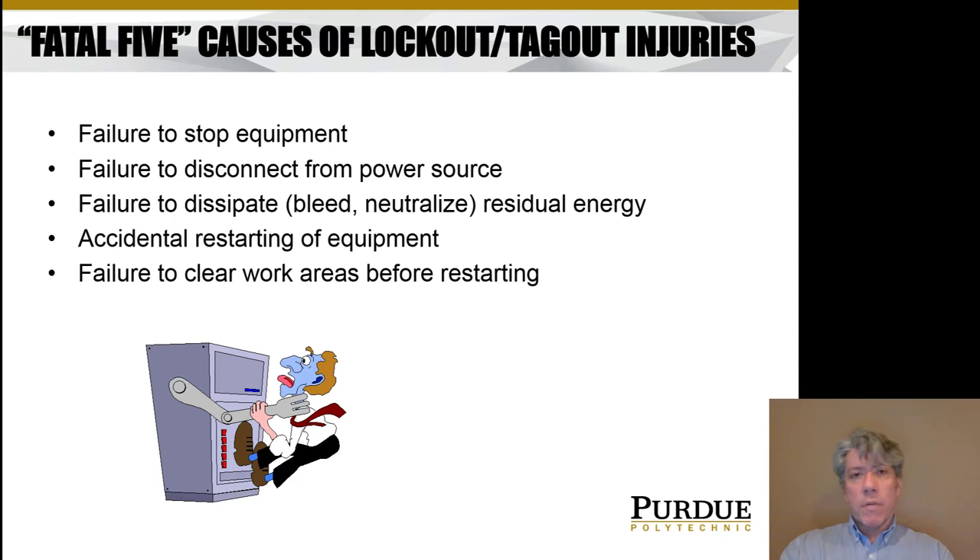Accidental restarting of equipment is another cause. If someone's working on it and someone else thinks they'll just move it a little bit, they reconnect energy and start moving without realizing someone is in the process of working on it — that can be fatal. Also, failure to clear the work area before restarting. When you're working on a machine, it's common to have tools laying around, and those tools might be slung by the machine if it's restarted before the work area has been cleared.